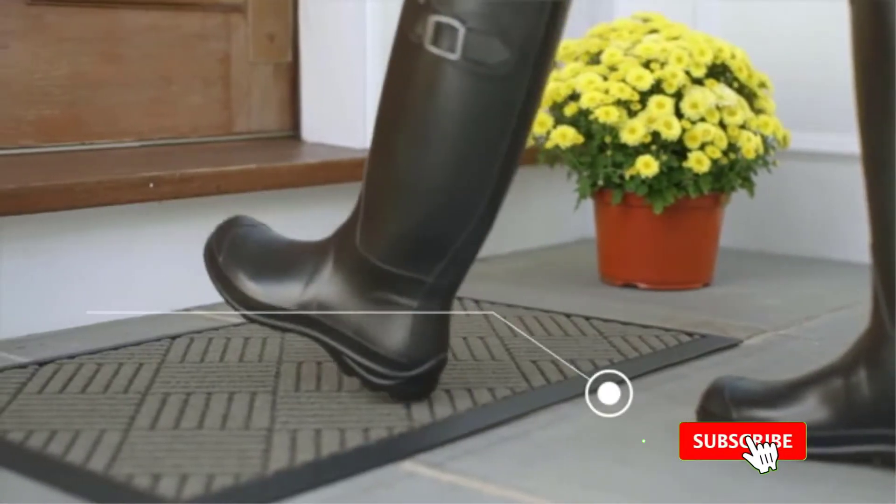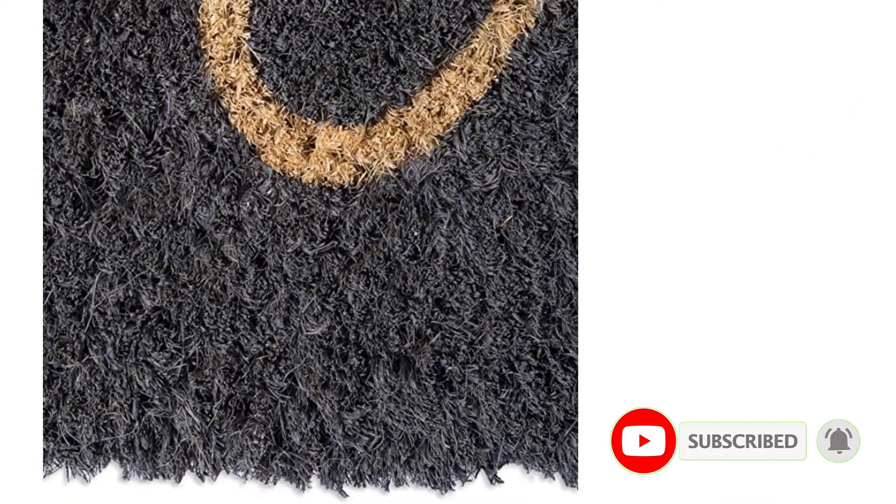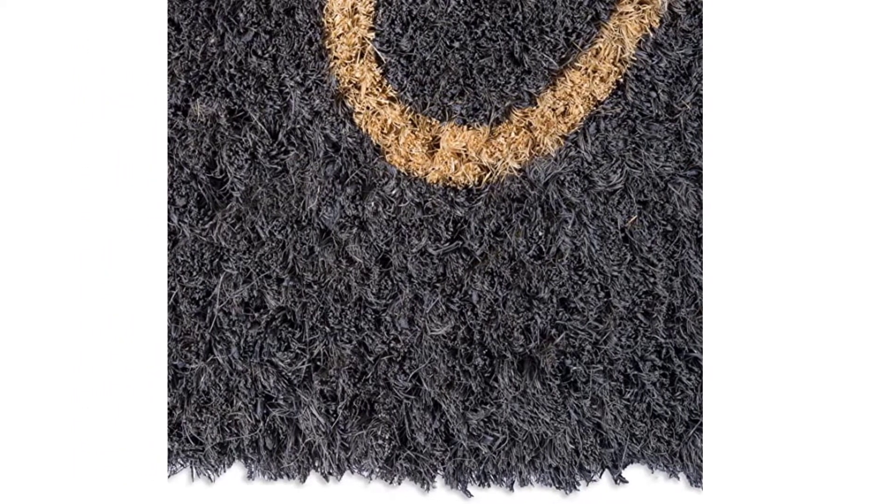We go through a fair share of doormats in our lives, don't we? However, there are different sizes, material and fabric options that you can go for, as well as different colors. Luckily for you, we have different doormat options that you can use. There are many products available to choose from — welcome mats each with different characteristics, benefits, and prices.